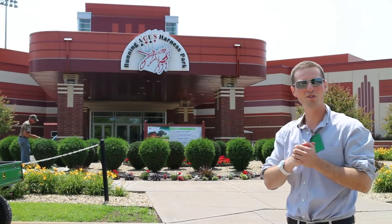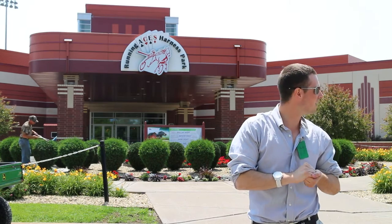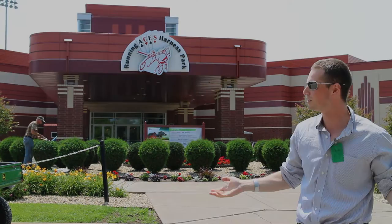Alright, welcome everybody to Running Aces Harness Park here in Minnesota. It's a beautiful day out and we're bringing you this awesome video on this great card room from Strategic Adjustments.